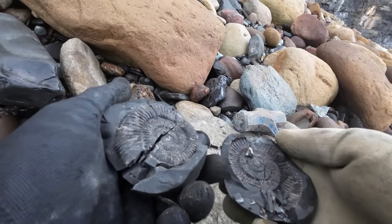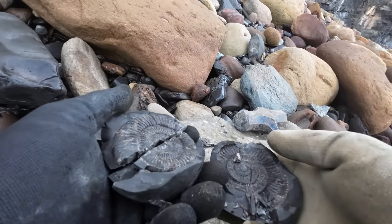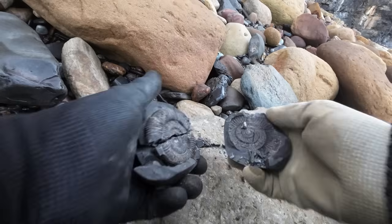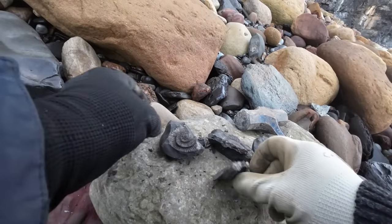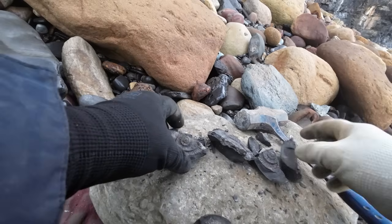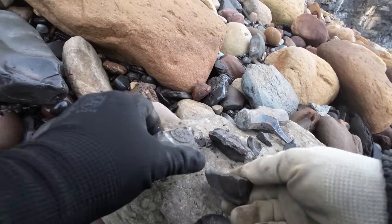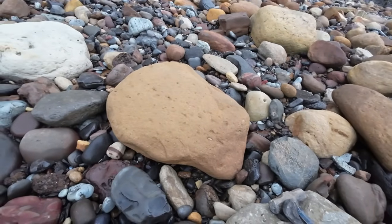Oh, that's really annoying. I was a little bit gung-ho with that one. It just shattered. To be fair, I think the nodule was a little bit rotten to be honest. Be careful from now on, I think.